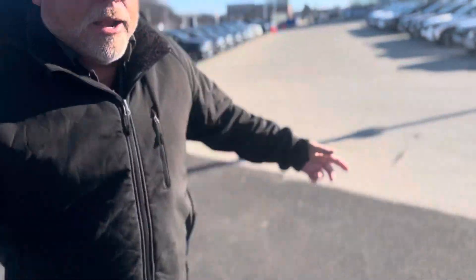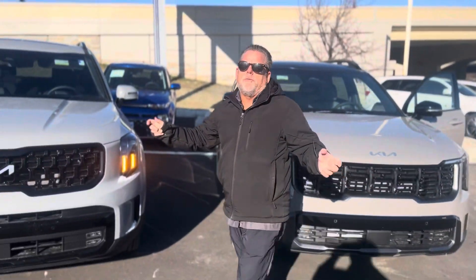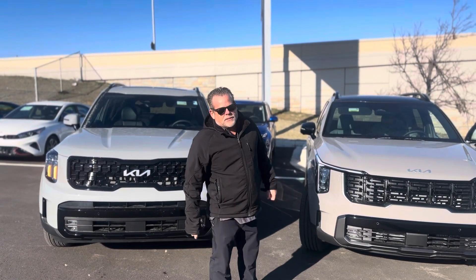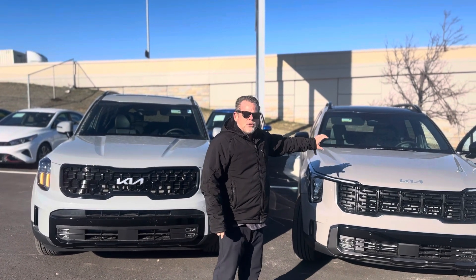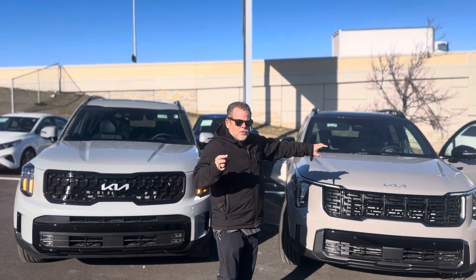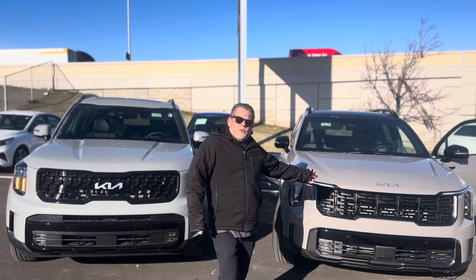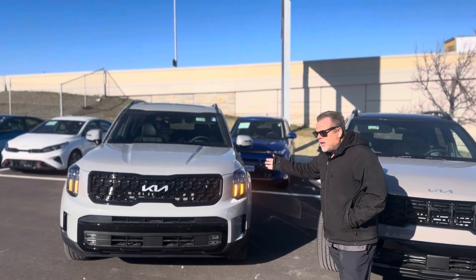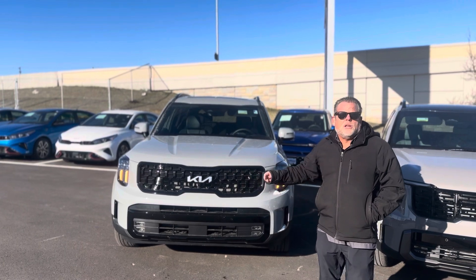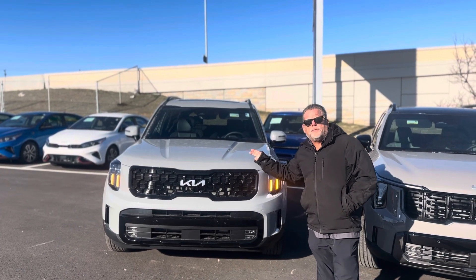Come on up front here. Now, what it's really going to come down to for a lot of customers is one thing: towing capacity. This has a big four-cylinder — you can tow up to 4,500 with the X-Pro, down to 2,000 towing capacity. The Telluride, every trim tows 5,000, and the X-Pro tows 5,500.